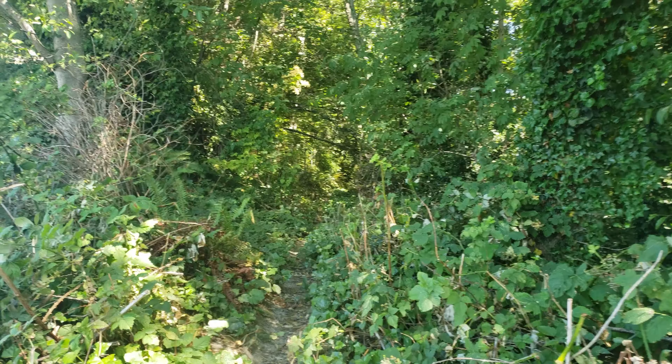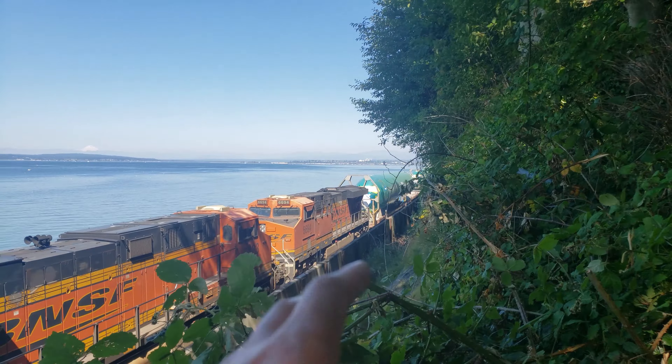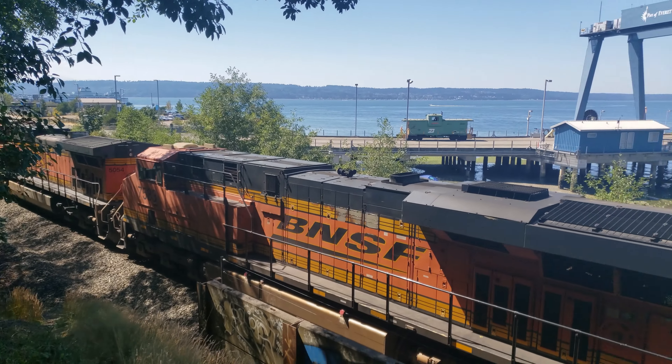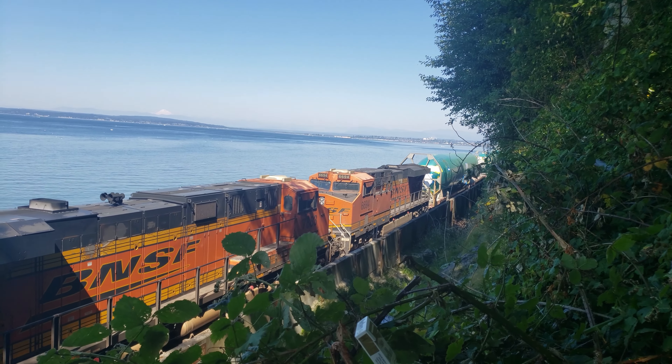All right, so I have to head back — I couldn't wait until they moved the train out of the way. This is the best vantage point from here. Until next time, hope you guys enjoy the video.